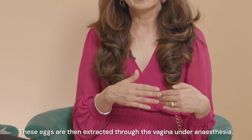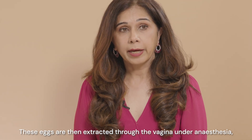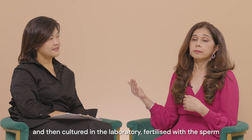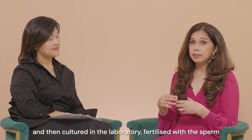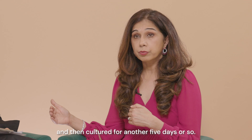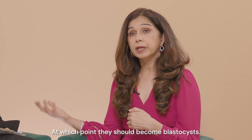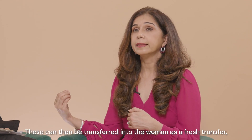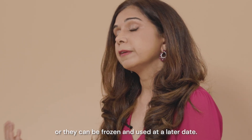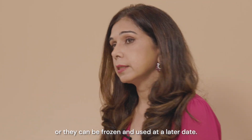These eggs are then extracted through the vagina under anaesthesia, and then they are cultured in the laboratory, fertilised with the sperm and cultured for another 5 days or so, at which point they should become blastocysts. These can then be transferred into the woman as a fresh transfer, or they can be frozen and used at a later date.